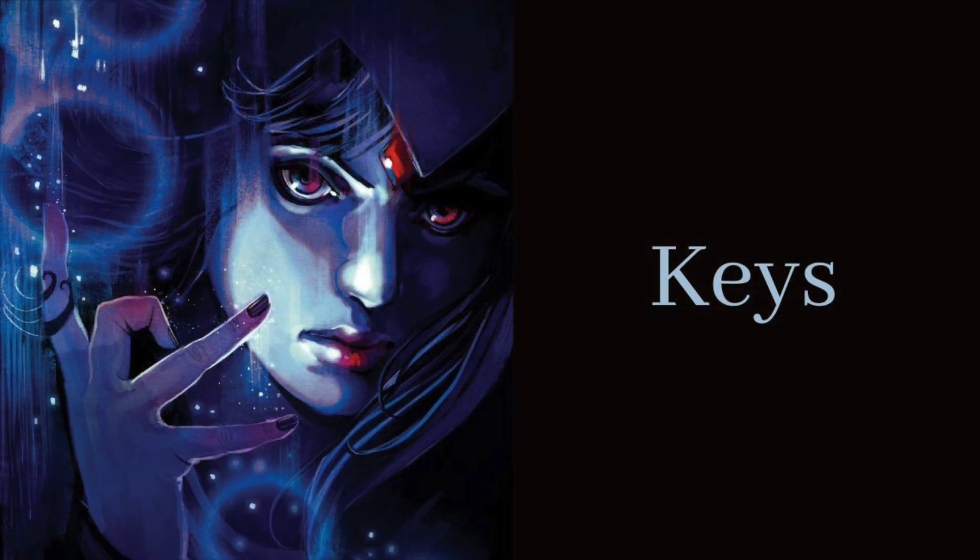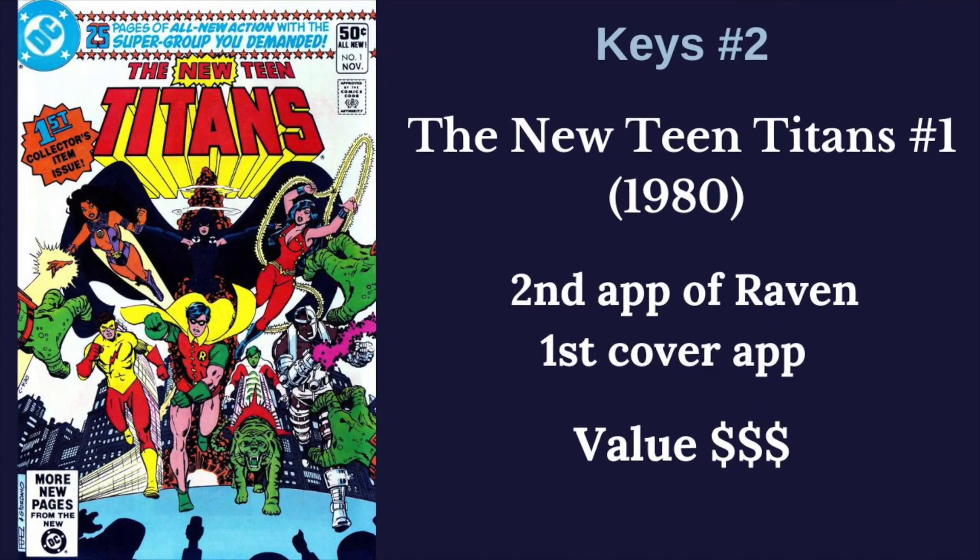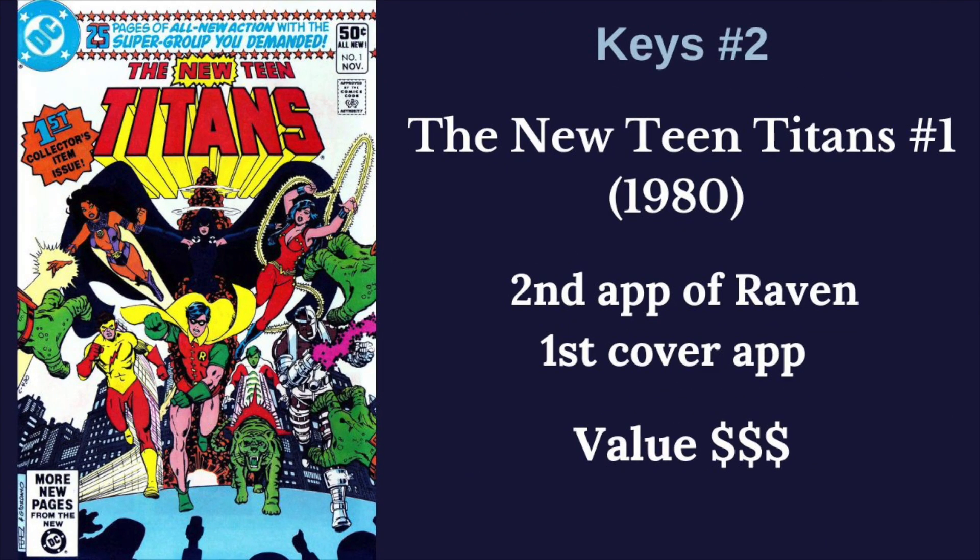Let's dig into the key comics for Raven. First up is her first appearance in DC Comics Presents number 26 — her first appearance, along with Starfire and Cyborg, as Wolfman and Perez kick off their run in a preview in this issue. Next, we have New Teen Titans number one, the kickoff of their run on the Teen Titans, her first cover appearance there, and kind of the second and maybe only other big book for Raven.